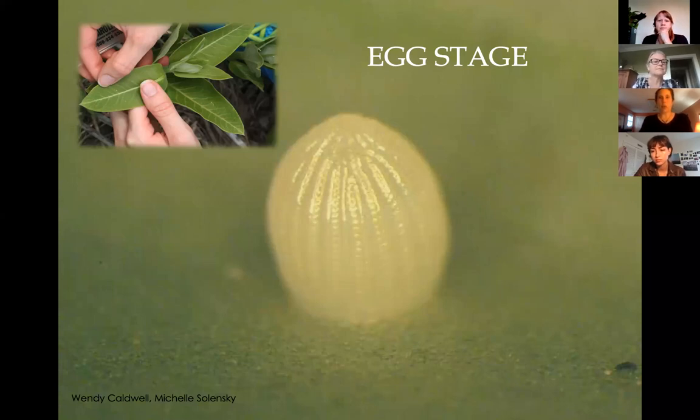Those ridges are really helpful to look for. Monarch eggs are normally laid on the bottom of the milkweed leaf for protection, but eggs can be found on any part of the plant, including flowers, the stem, and the top of the leaf — just most often on the bottom. Female monarch butterflies lay on average 500 eggs over the two to five weeks that they live.